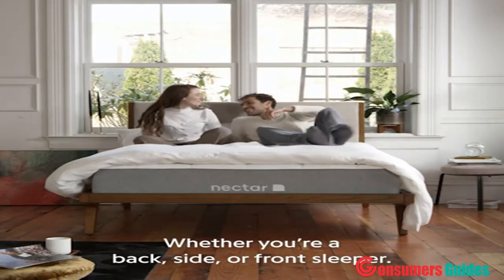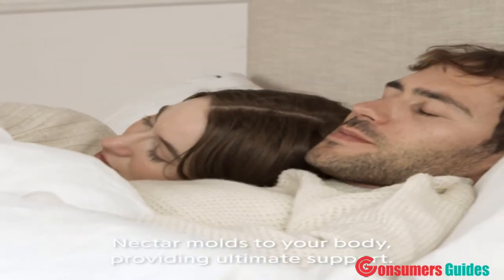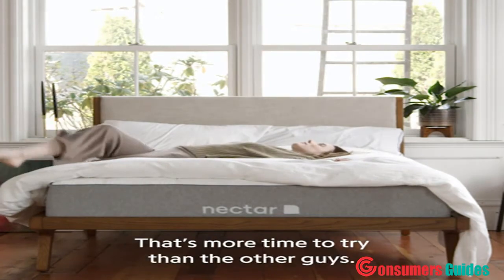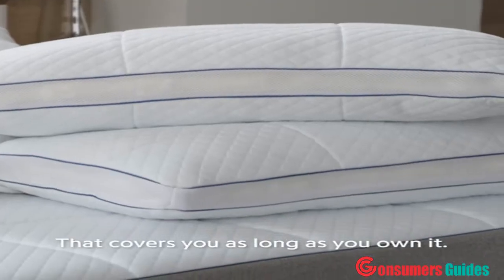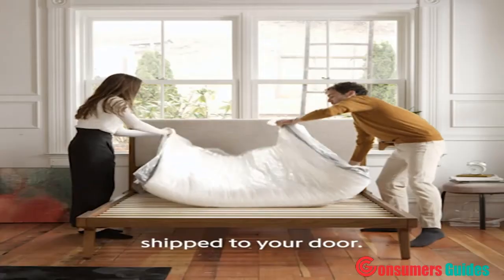Whether you're a back, side, or front sleeper, Nectar molds to your body, providing ultimate support. We give you 180 nights to try it out in your own home to see if it's right for you — that's more time to try than the other guys. Every Nectar mattress comes with a forever warranty that covers you as long as you own it. Plus, you can start enjoying the best sleep of your life shipped to your door.